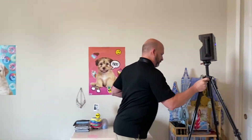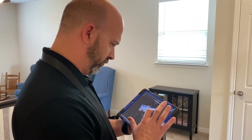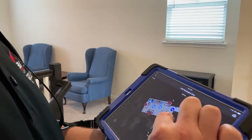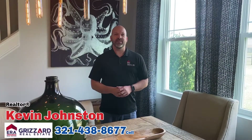When the tour is ready, I will add it to your home listing. And Matterport works great on social media sites. You can post a link to the tour, add a short teaser video, or upload a 360 photo of your property straight to Facebook.